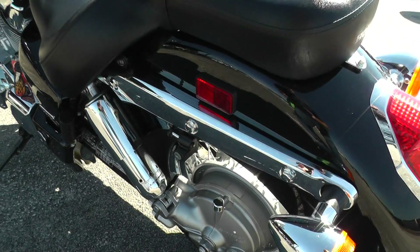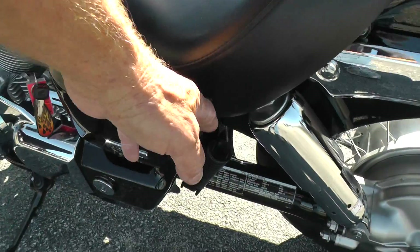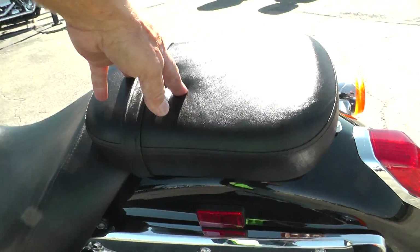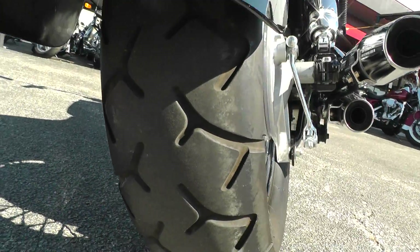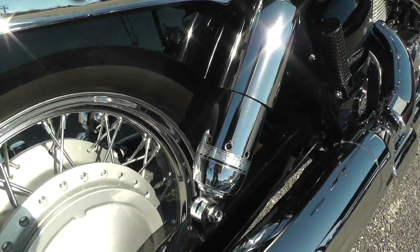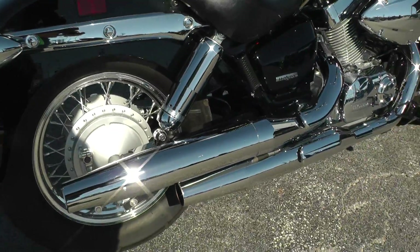Set up for two-up riding with a little passenger pad and foot pegs here. If you wanted to make a solo out of it, that's a separate pad so that would come off. Good tire on the rear, rear drum brakes, adjustable rear shocks. Got the factory exhaust on it so it runs nice and quiet.